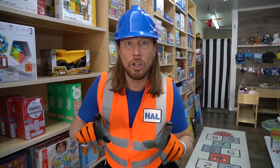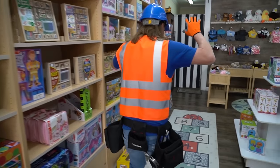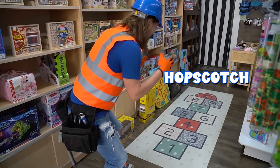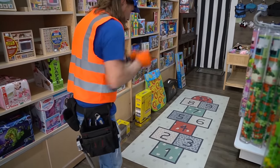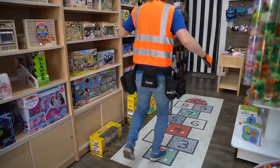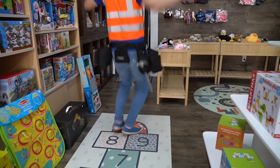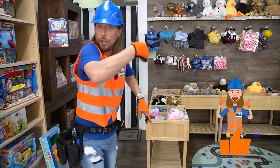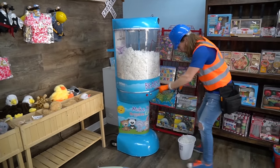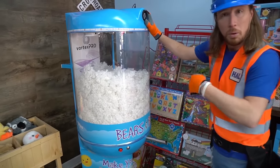Today we're gonna work on their stuffed animal machine — sounds pretty cool, right? Come on, let's go. Oh wait, check this out — it's hopscotch! Have you ever played hopscotch before? It's cool — you follow the numbers and hop on either one or two feet. Ready? One, two, three, four, five, six, seven, eight, nine, and ten! That was great. Here it is — look, this is the stuffed animal machine. It says Bears and Buddies. I wonder what's wrong with it. Let's get to working!